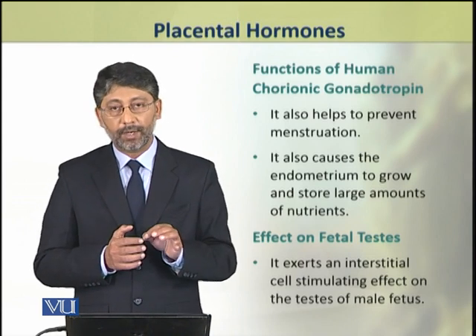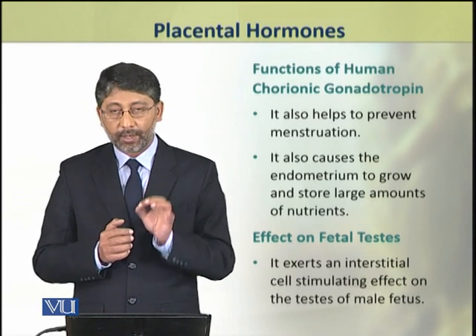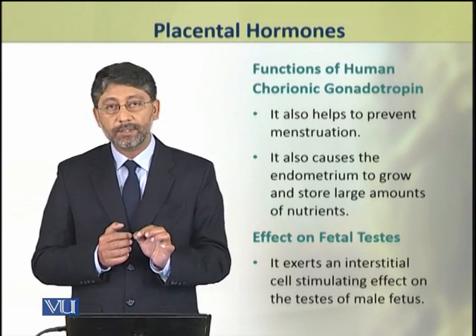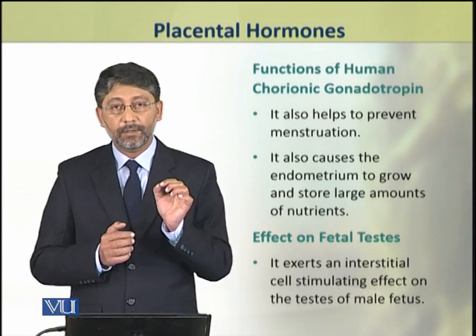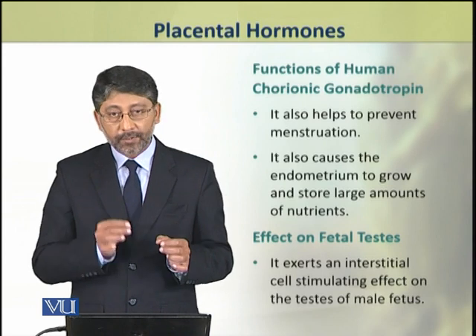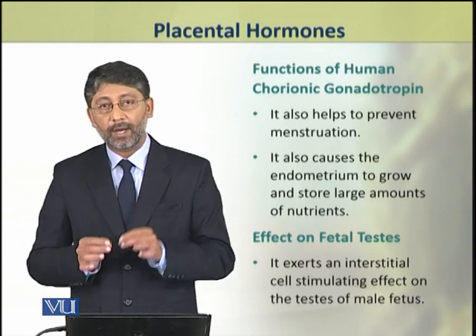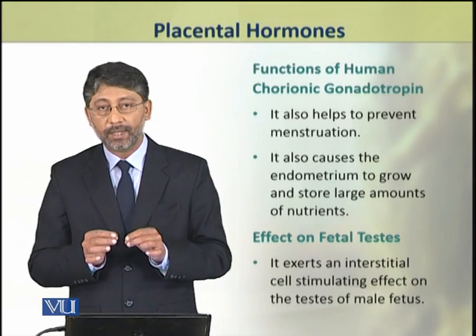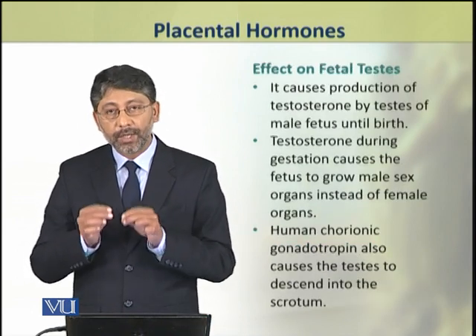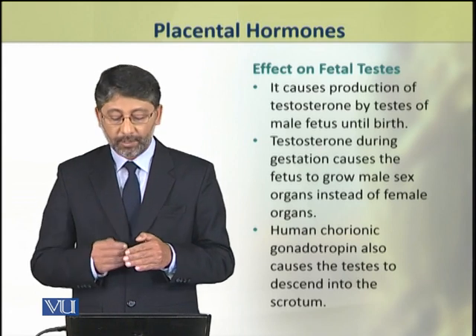Human chorionic gonadotropin also affects the testis of the male developing fetus. It exerts a stimulatory effect on the interstitial cells of the developing testis and causes the production of testosterone by them.